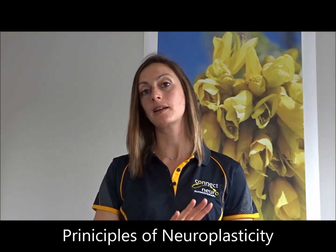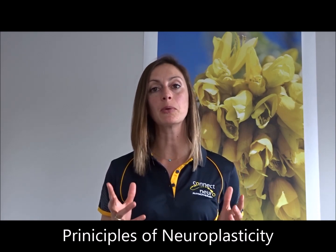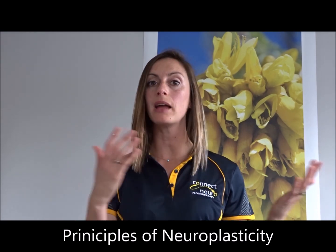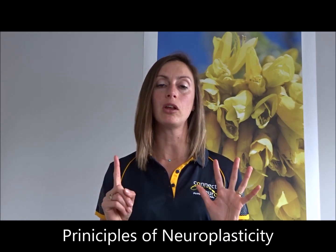Principles. We at Connect NeuroPhysio are absolutely driven about principle-based therapy, and the reason is because it's evidence-based. We're following the principles that drive neuroplastic change. I'm going to talk to you briefly about what those six key principles are for neuroplasticity, but these six have also been tweaked and individualized for a specific set of principles for Parkinson's and MS. So it's worth watching those videos as well as this one.